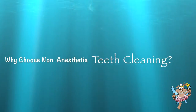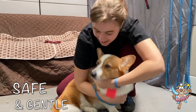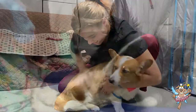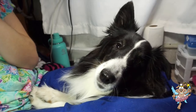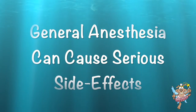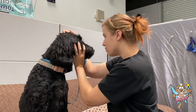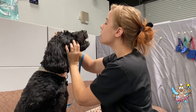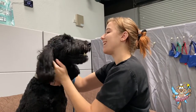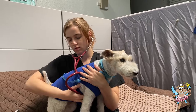Why choose non-anesthetic cleaning? We are proud to offer an alternative to general anesthetic dental cleanings. We provide a safe and gentle non-anesthetic method of cleaning your pet's teeth. This eliminates the concern for potential serious side effects or even death from general anesthesia. Your pet will receive a veterinary evaluation before having their teeth cleaned, and this physical exam ensures that your pet is a good candidate for this form of professional cleaning.